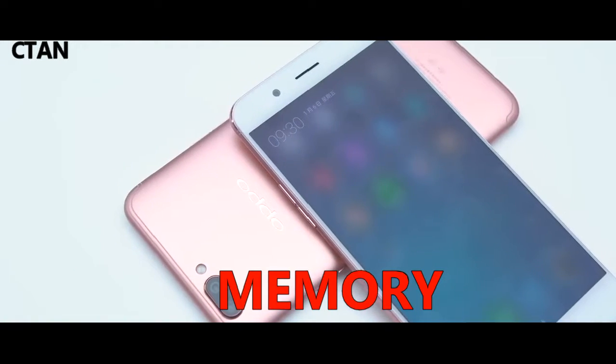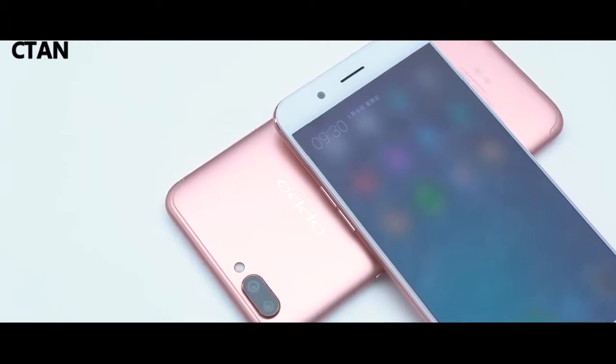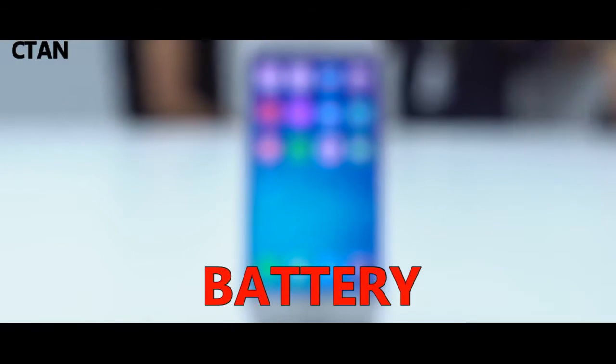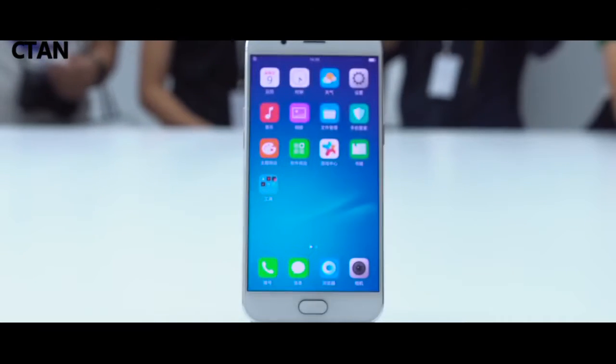Uses SIM 2 slot. Internal storage: 64 gigabytes with 4 gigabytes RAM. Battery: non-removable Li-polymer 3200 mAh.